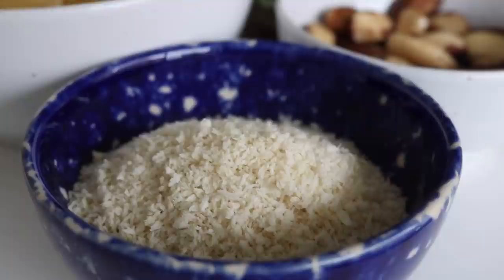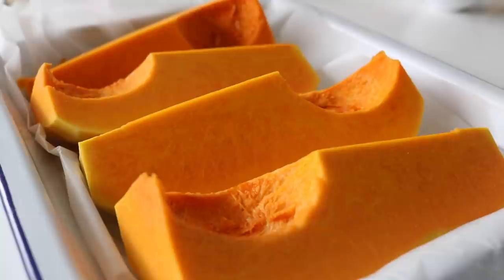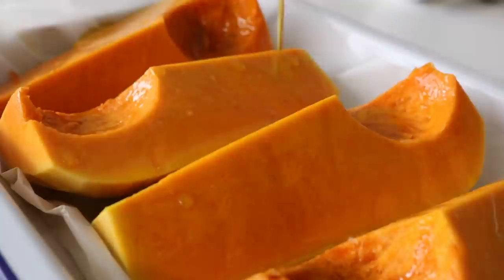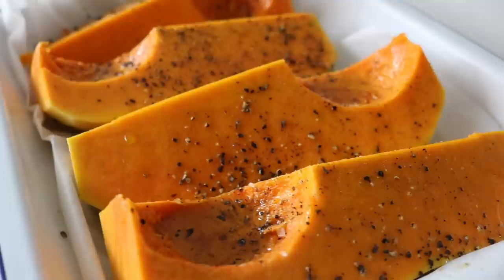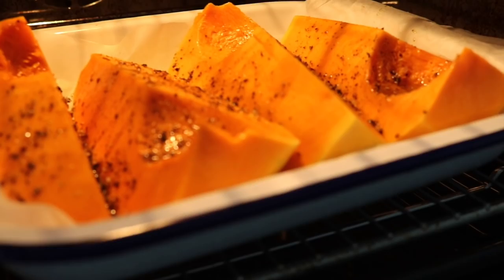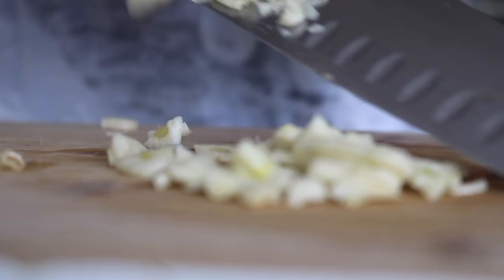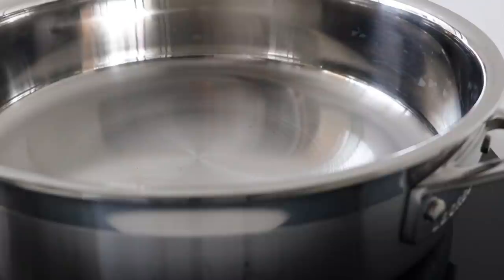We begin by peeling our butternut squash, chopping it down the middle and then into chunky wedges. Season with a little bit of sea salt, drizzle over some olive oil, and add some black pepper. Place your butternut squash into a preheated oven at around 200 degrees and leave it in there for around 40 minutes until it's cooked, golden, and softened all the way through. Whilst the squash is roasting, continue prepping: finely chop up your leeks, followed by the shallots, finely chop the garlic, and slice those mushrooms — any type of mushroom would work in this recipe.